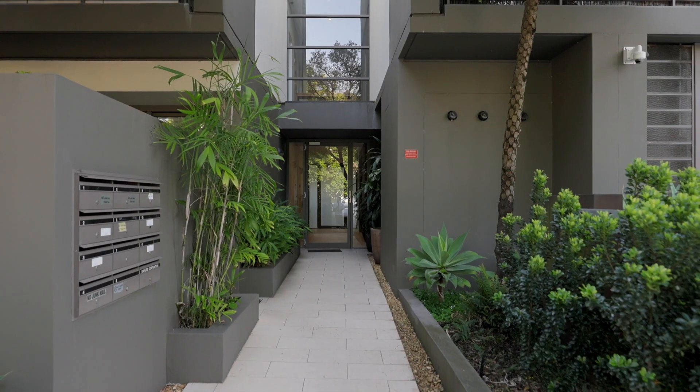An award-winning boutique security building of only 17 — you will just fall in love. I'm Monica Shaw and this is 462 Frenchman's Road, Randwick.